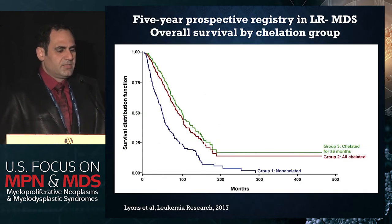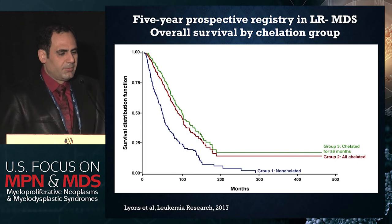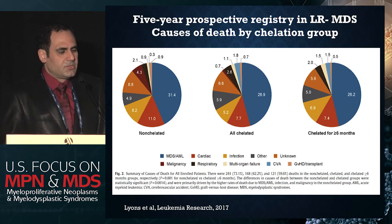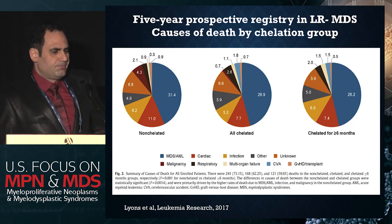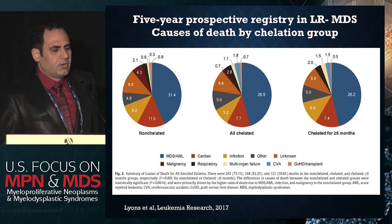This is one of the largest non-interventional registries, published by Lyons et al., looking at the use of deferasirox in patients with lower-risk MDS. Patients who were chelated had significantly higher survival than those who were not chelated. When the authors looked at cause of death, chelated patients had a lower chance of MDS-AML transformation, a lower risk of cardiac disease, and a lower risk of infection. These studies are going in the direction of better survival and lower complication risk among chelated patients.